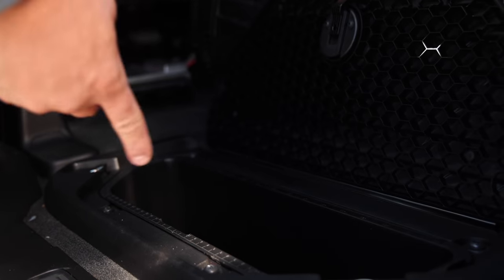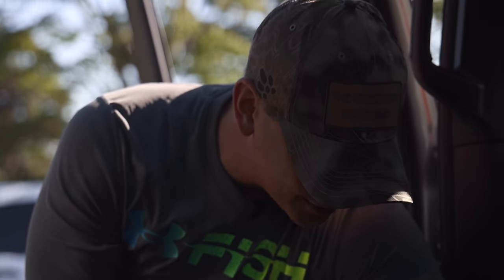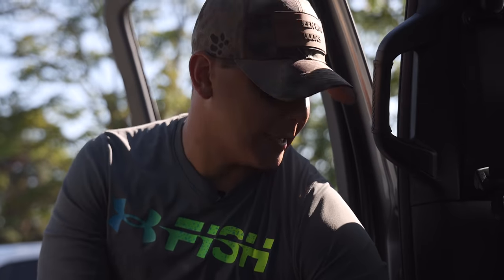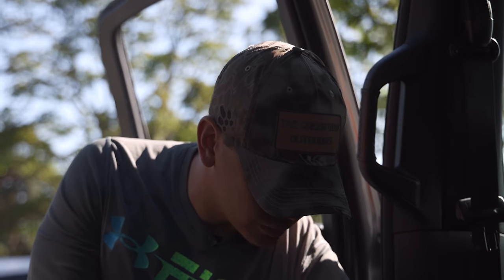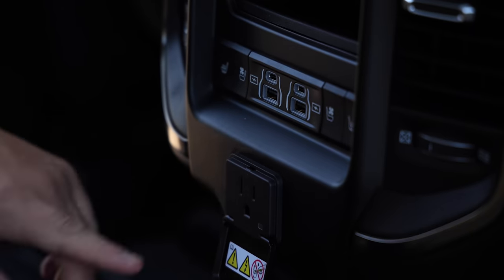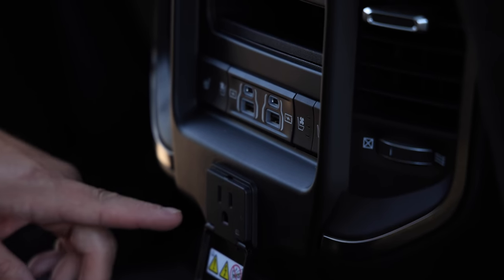Even better than that, we've got a cooler. We put ice in this all the time — small amounts of meat, there's one on each side. Keeps things cold during the day, it's removable, you can dump the ice after, and it's a great little storage unit to keep some drinks or even meat.